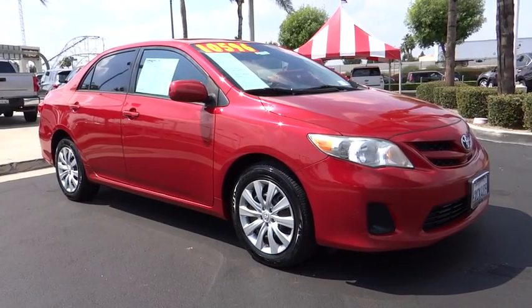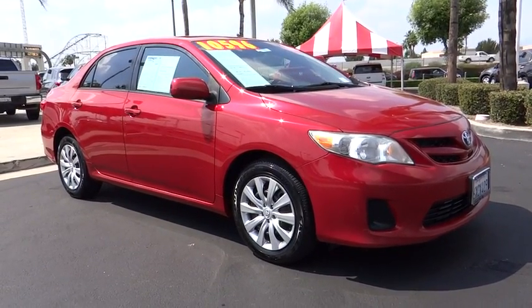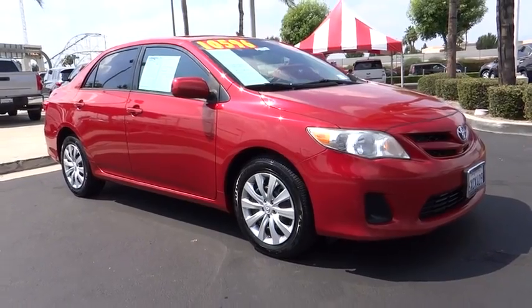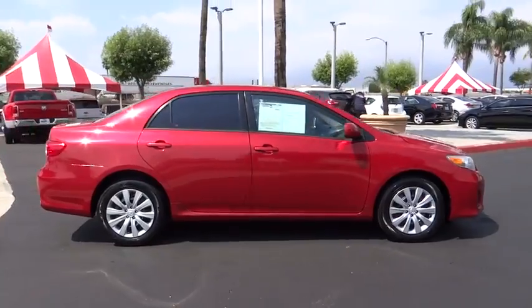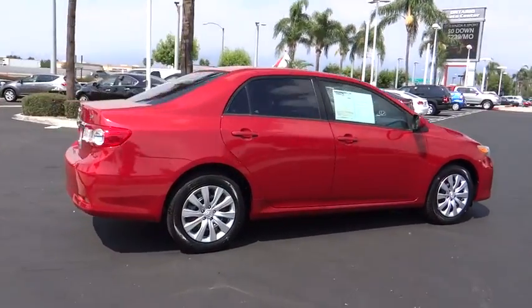The 2012 Toyota Corolla. The Corolla is still a great option for those who want dependability, comfort, and value. This vehicle has less than 100,000 miles. Here are some of this vehicle's great options.